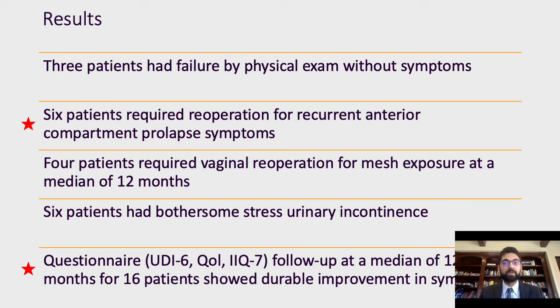Three patients had failure by physical exam without symptoms. Six ultimately required re-operation for recurrent anterior compartment prolapse at a mean of 33.5 months after their index operation; surgeries were a combination of anterior colporrhaphy, anterior vaginal wall suspension, and one open sacral Colpopexy. Five of the six were asymptomatic after repeat operations. Four patients total required re-operation for mesh exposure at a median of 12 months. Six patients had bothersome stress urinary incontinence, with three managed with injectables at 31, 39, and 56 months, and two managed with slings at 3 and 35 months. Patient-reported questionnaires showed durable improvements at a median follow-up of 120 months, with a mean IIQ of 0.46, a mean quality of life of 2, and a mean urogenital distress inventory of 4.